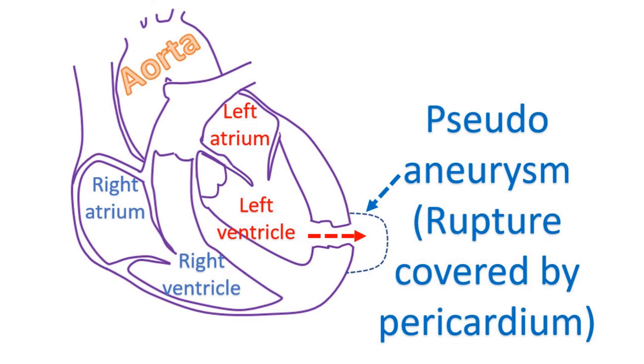Pseudo means false — quite different from the true aneurysm. True aneurysm is very unlikely to rupture.